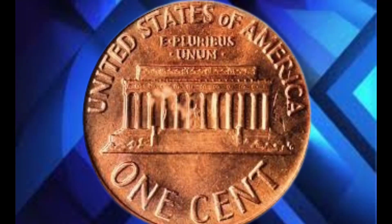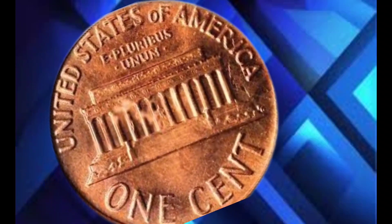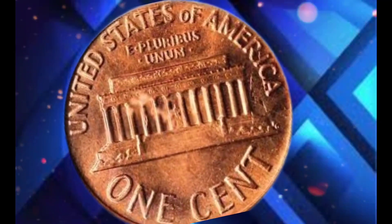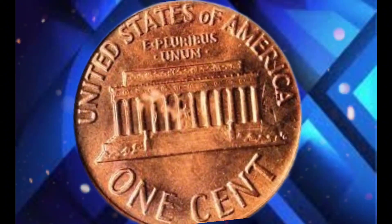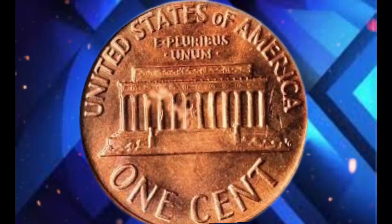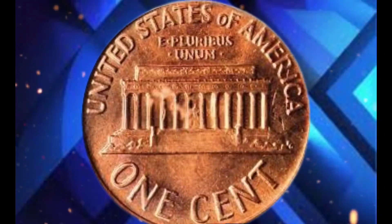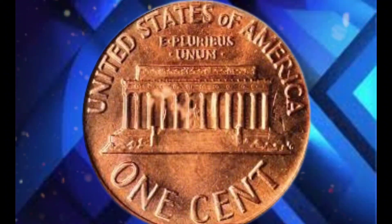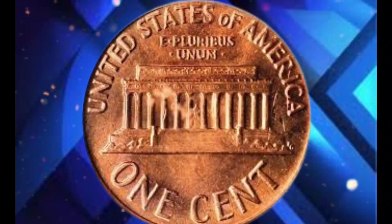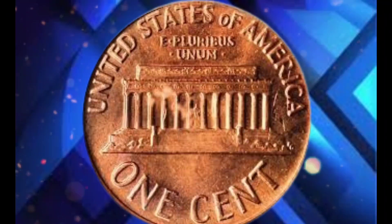Coins graded at this level are considered nearly flawless, with full red color and minimal surface imperfections. It's rare to find pennies from this era in such perfect condition, which is why collectors were willing to pay a premium. Another reason this coin drew attention was due to its unique strike quality. Some 1950 pennies feature errors such as double dies or off-center strikes, and these errors can drive up the price even further. While this particular coin didn't have errors, its impeccable quality was enough to make it a centerpiece of any collection.